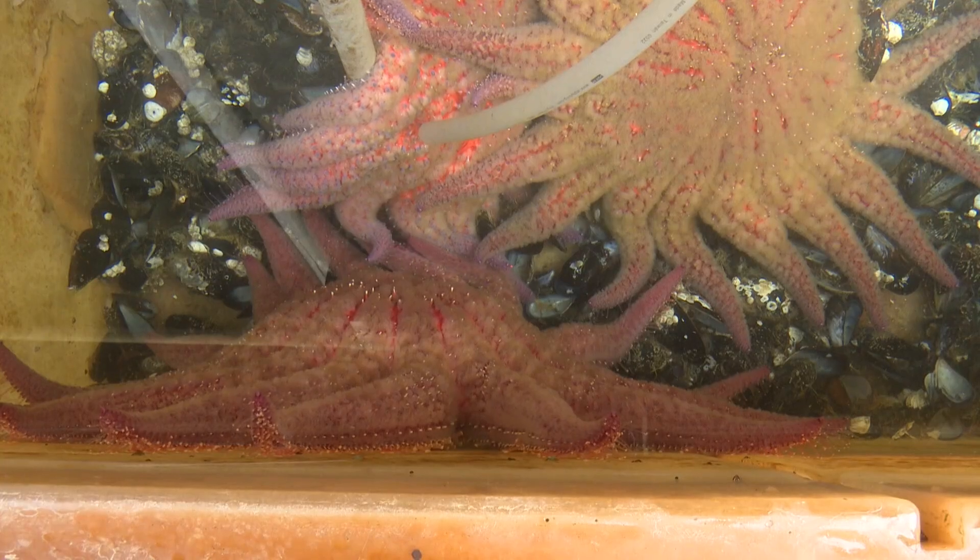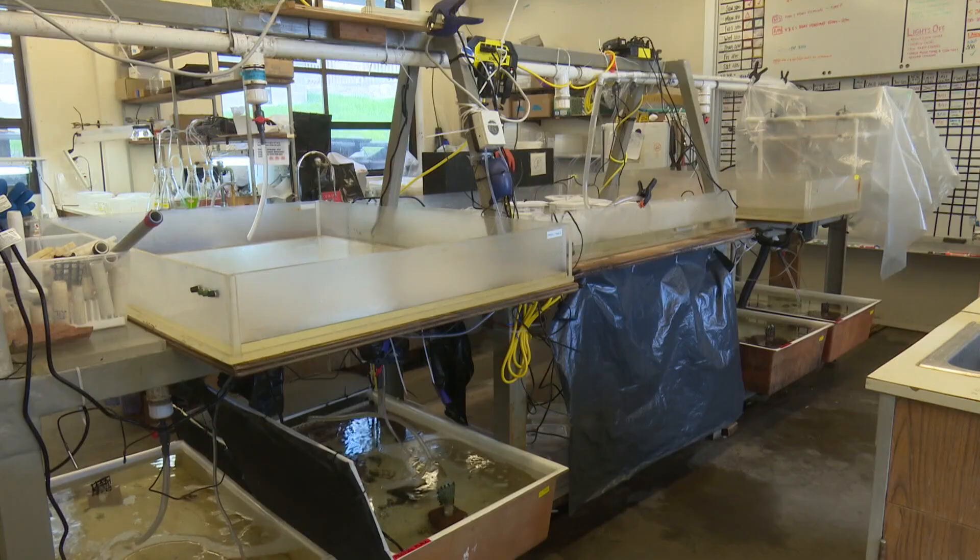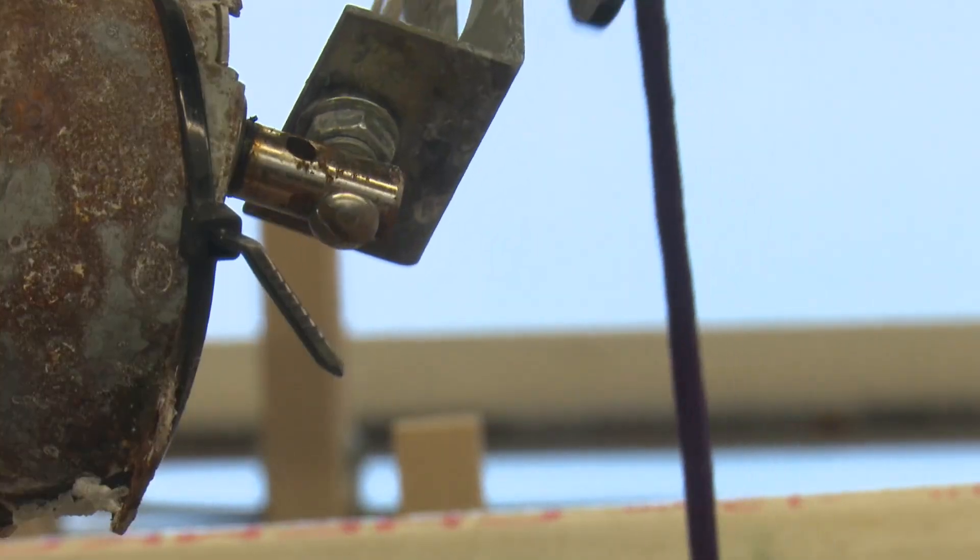After a few years that number dwindles to just a couple dozen simply because they get too big and there's not enough space. The eye on the prize is thinking about the possibility of reintroducing this species into areas like California where they've disappeared. What they're trying to do on a small scale is show how one could develop a larger facility in a place like California to raise thousands of these stars for possible release back into the wild.